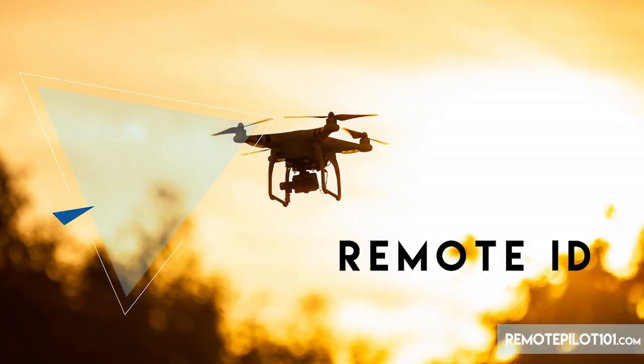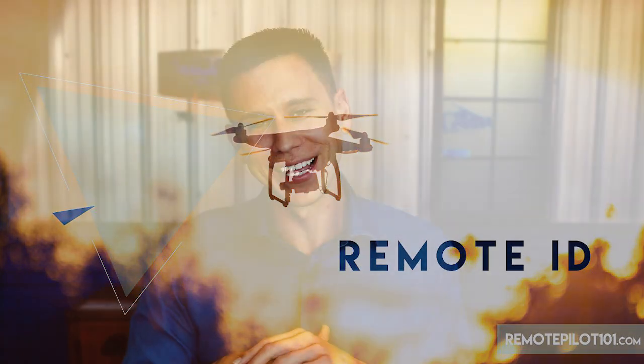Hey, Remote Pilot 101, Jason here. The topic and the buzzword has been remote ID. What on earth is remote ID? What does it mean to me? Is this the government spying on me? That's what everybody really wants to know and hear more about. Let me just break it to you in plain English.